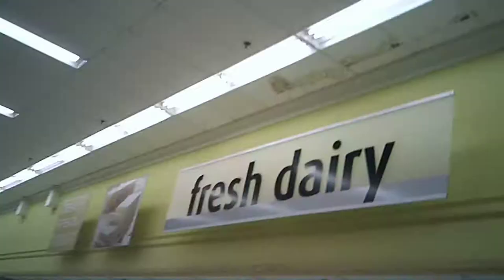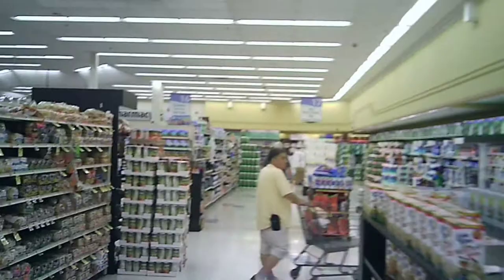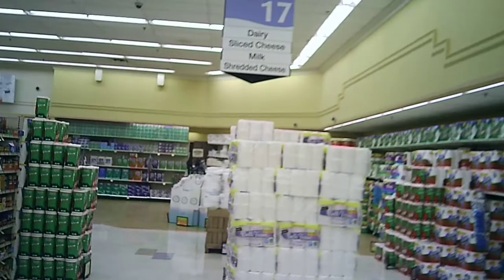So, if Acme is going to phone it in when it comes to their decor, then yours truly is going to phone it in when it comes to doing the audio for this supermarket checkout video. So enjoy these Acme commercials. Your neighborhood store. You get more at Acme. Your neighborhood store.